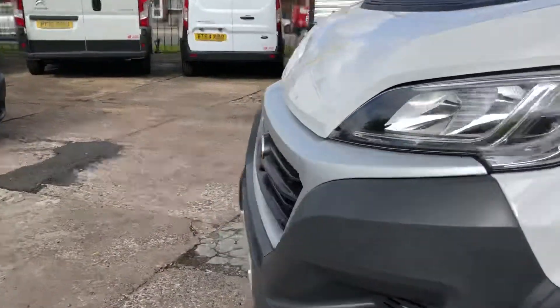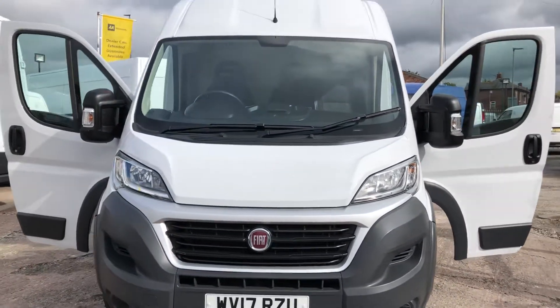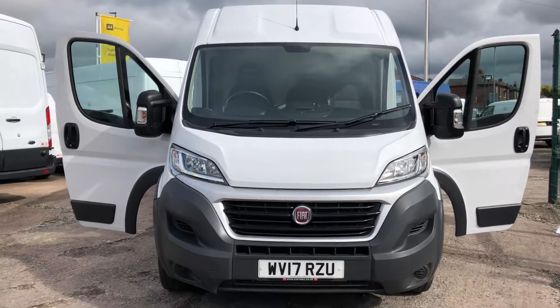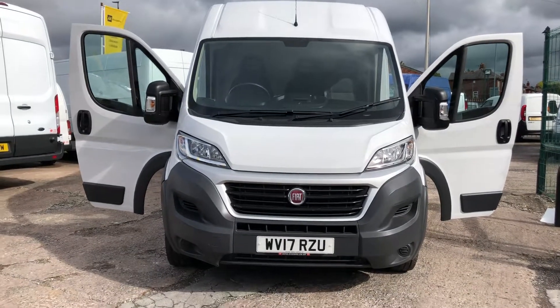We do take part exchange vehicles, so if you've got a vehicle you'd like to swap, let us have the details and we'll give you a competitive price for that. We also have some really great flexible finance deals available. Thank you for watching.